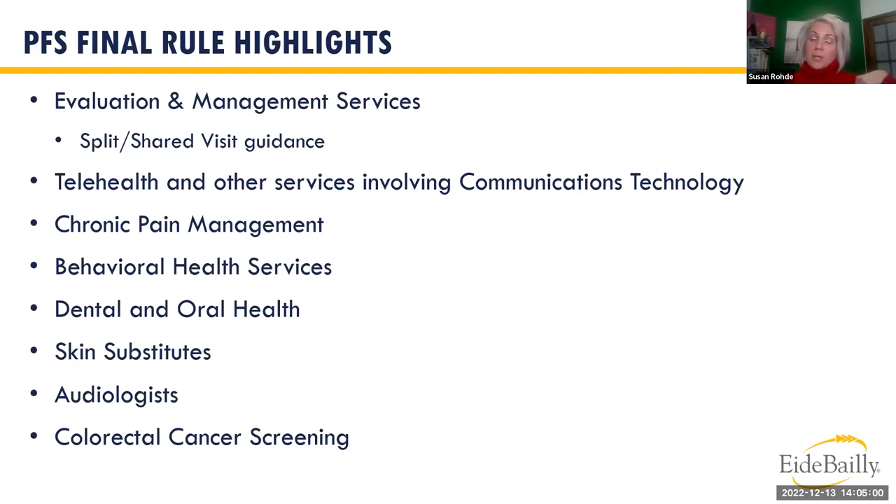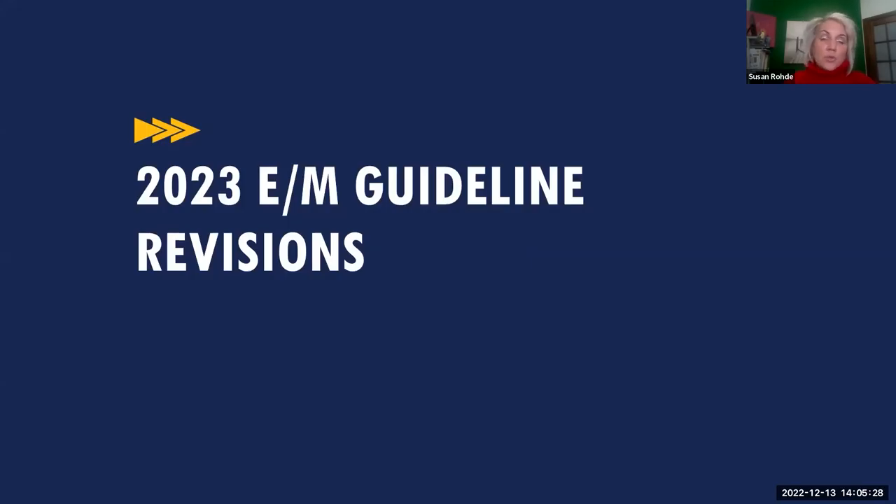CMS continues to not recognize subspecialties, which differs from the AMA CPT. CMS did modify how it distinguishes between an initial service — where a patient has not received professional services from that provider or a qualified healthcare provider within the same specialty who belongs to the same group practice — so be on the lookout for that.